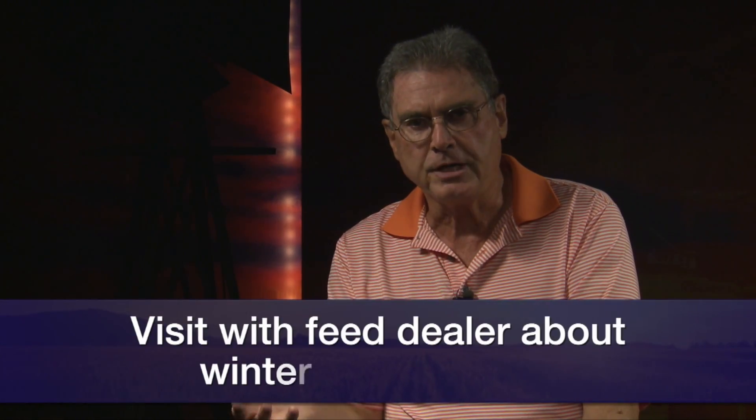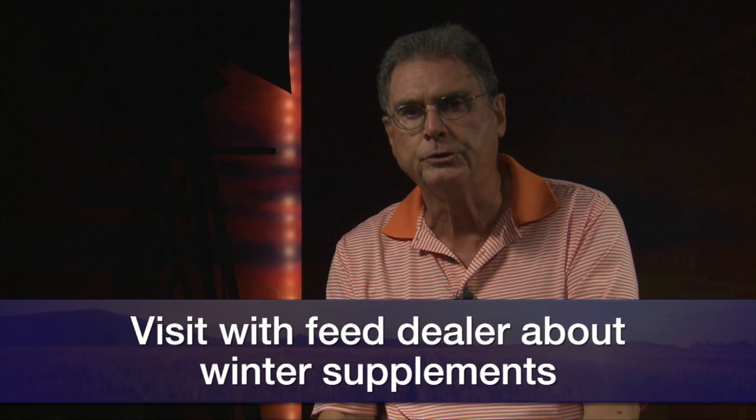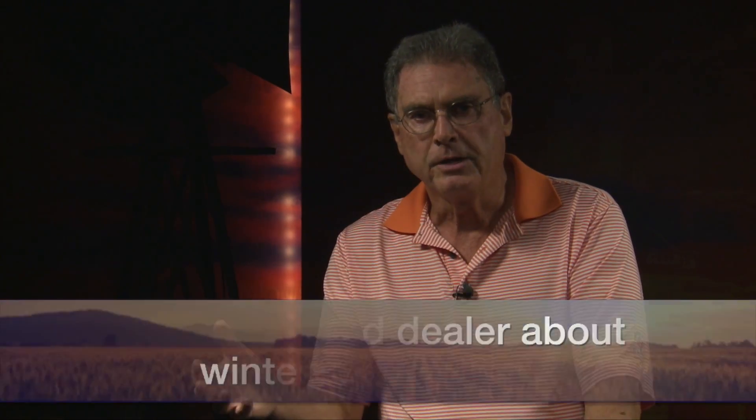Some other suggestions might include using pelleted soybean hulls, which is a good source of energy feed for those heifers. Wheat mids is another option. You might visit with your feed dealer to see if they have a particular blend they like to use for those heifers that are going to need just a little more energy.